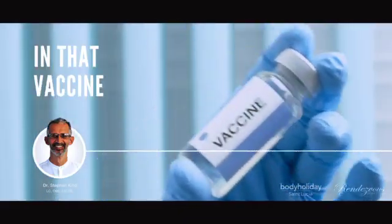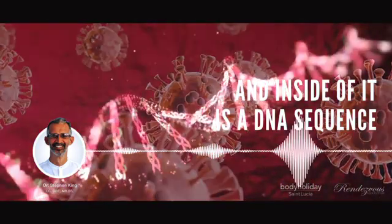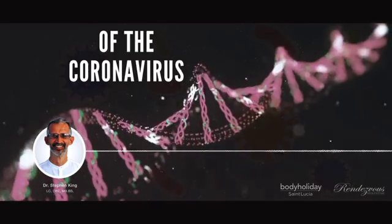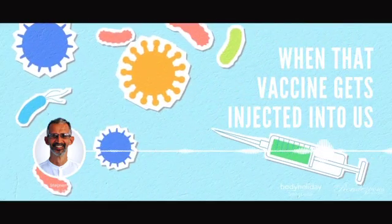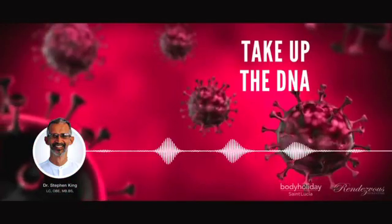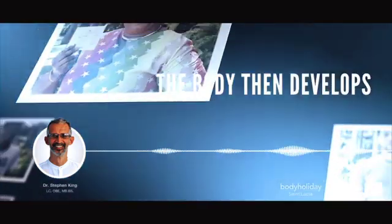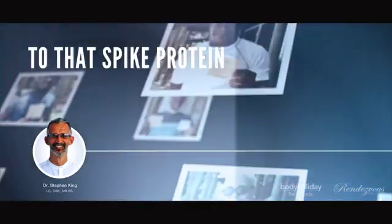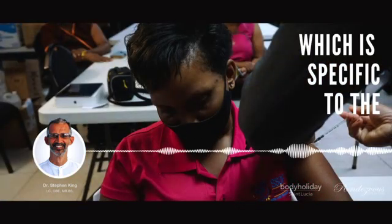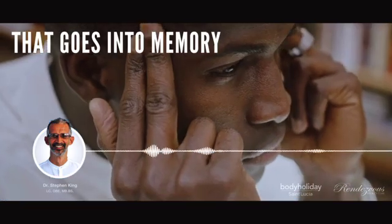How it works: in that vaccine there's a viral envelope, and inside of it is a DNA sequence for the spike protein of the coronavirus. When that vaccine gets injected into us, our cells — especially our immune cells — take up the DNA and start to produce the spike protein. The body then develops an immune response to that spike protein, which is specific to it — both antibody and cellular immune response. That goes into memory.